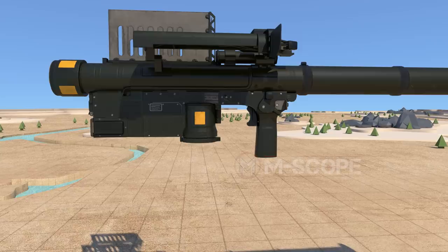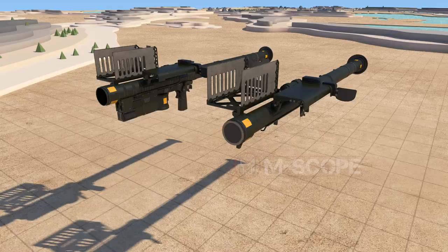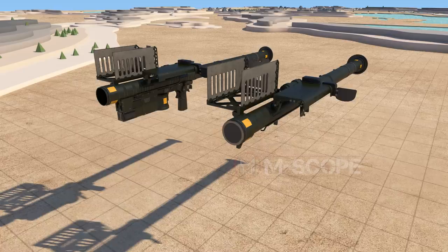The BCU gets very hot after use and must be removed immediately after launch to avoid damaging the grip stock. The grip stock can then be used with other launch tubes.